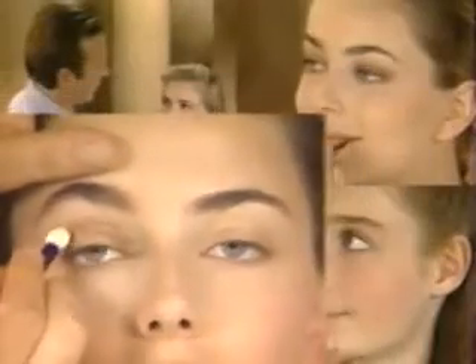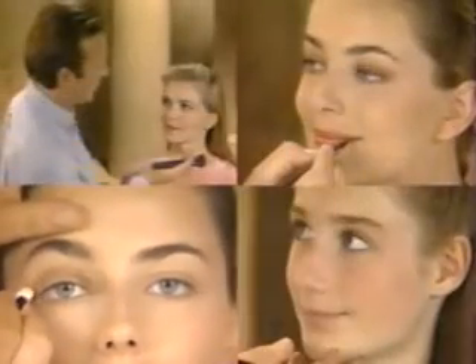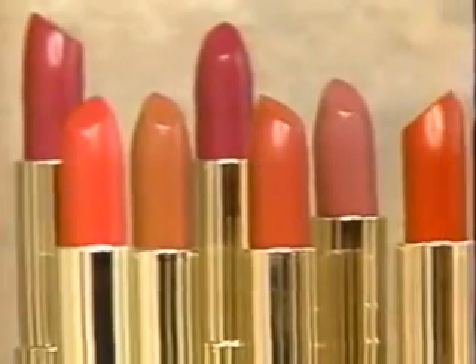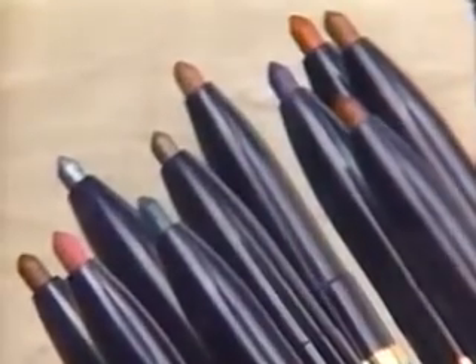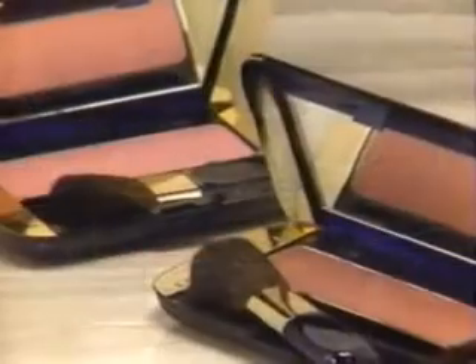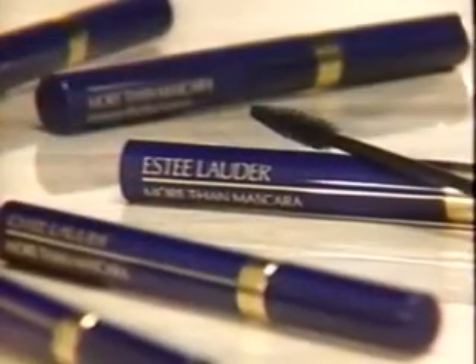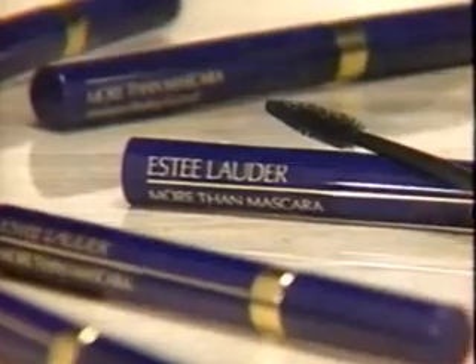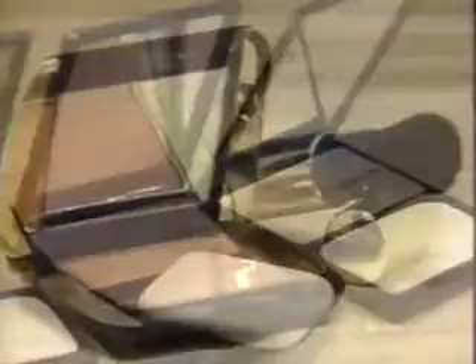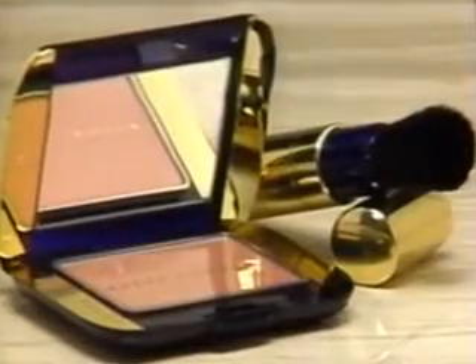Once you know the basic techniques, you can go on to try different looks for day, evening, and weekend. Color — it's what we love about makeup. The freedom to choose. The fantasy of light and shadow. Today, makeup is a personal expression — the way you want to present yourself to the world. And no one understands that better than Estee Lauder. No matter what your age or style, we want you to enjoy experimenting and playing with makeup. So get ready. You're going to love the way you look and feel.